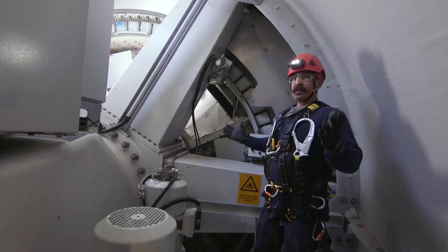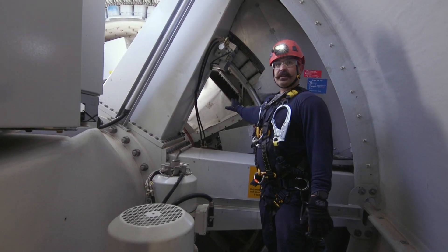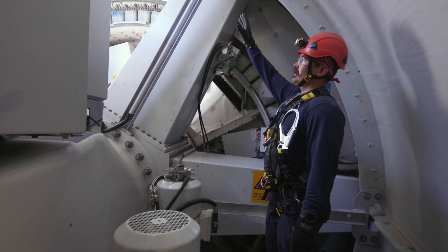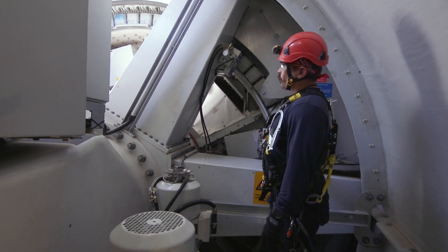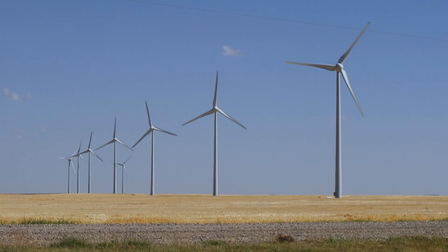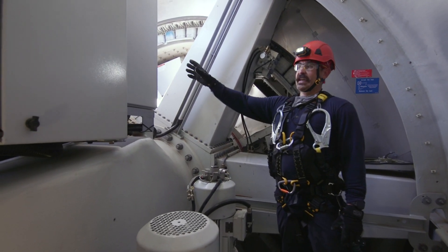Basically how we produce the energy is the generator is up front here. It rotates on magnets. The blades outside collect the wind and force the generator to turn. As it turns and creates an electrical force, it goes into these cabinets over here and into DC.